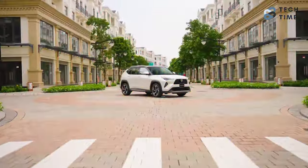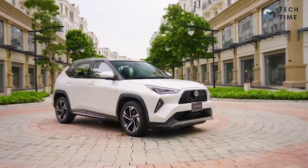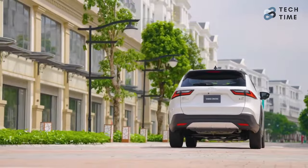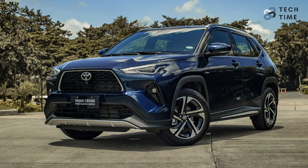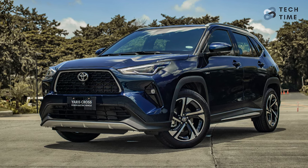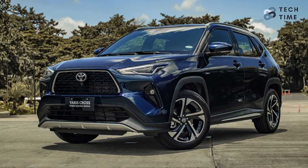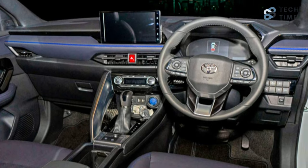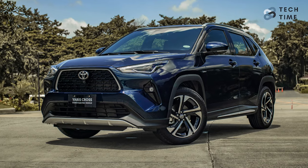The 2024 Toyota Yaris Cross has not made that much of a difference in its design compared to its predecessor. The only addition that the automaker has made is adding a new juniper blue color option to the palette. The top-tier Premier Edition trim is the one that will stand out with its exclusive urban khaki hue.